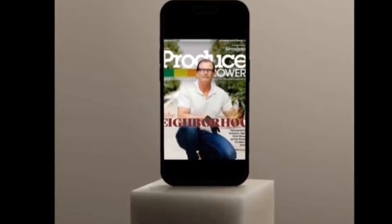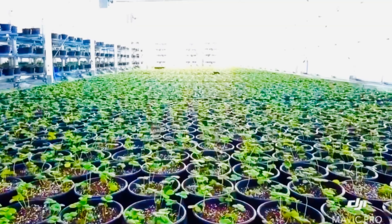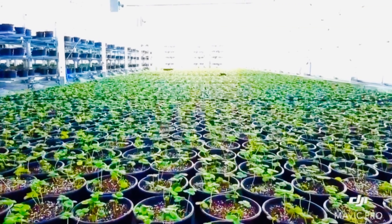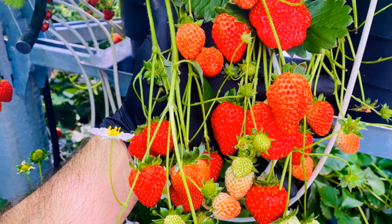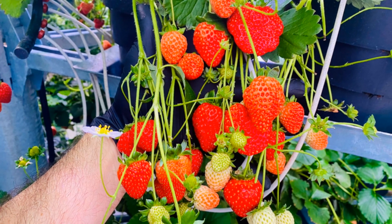Well, hello there! Happy you can join us! Today, I'm thrilled to introduce you to a revolutionary force in agricultural technology, Afanor Growers, Inc. If you're passionate about sustainability, innovation, and making a real impact on local communities, you're going to love this.